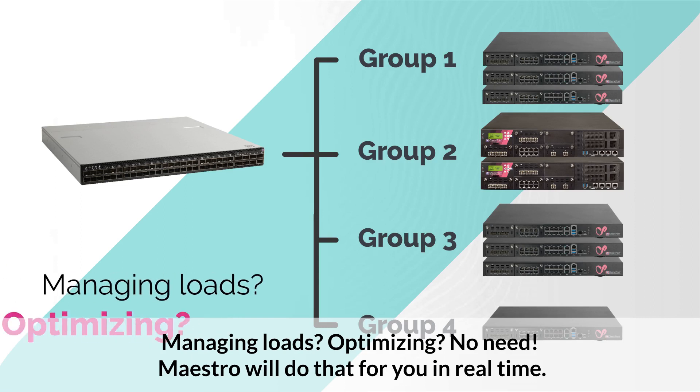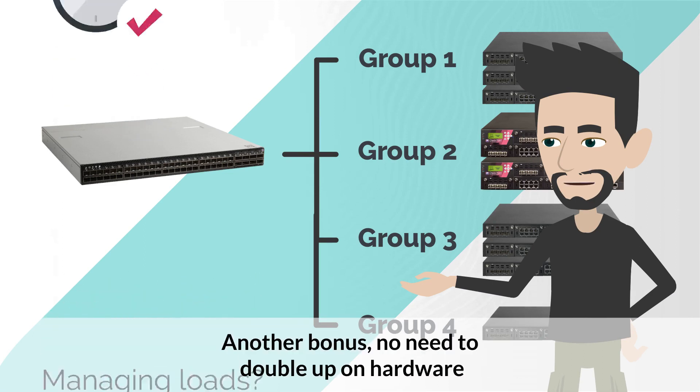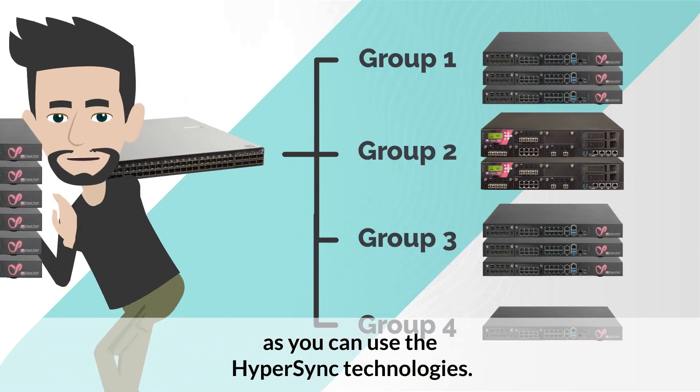Managing loads? Optimizing? No need. Maestro will do that for you in real-time. Another bonus: no need to double up on hardware as you can use the Hypersync technologies.